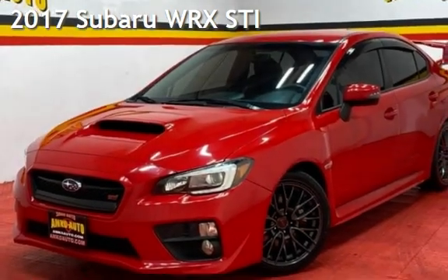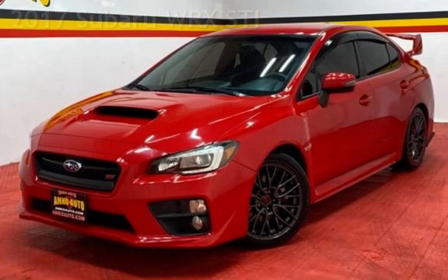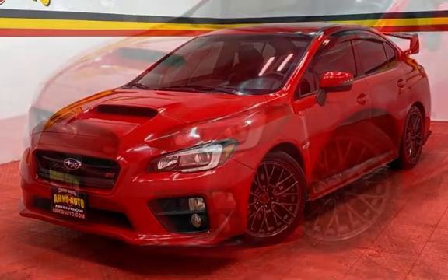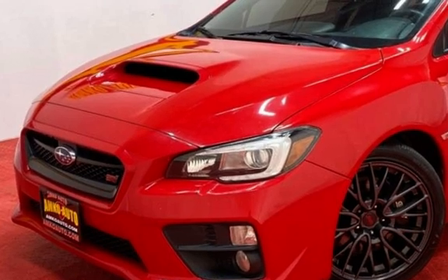Presenting a pre-owned 2017 Subaru WRX. This four-door sedan has a four-cylinder, 2.5-liter H4 engine, with all-wheel drive, and a six-speed manual transmission.